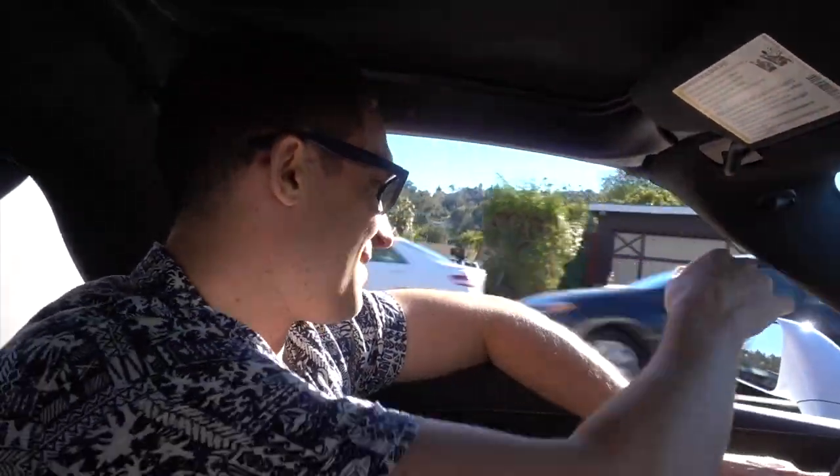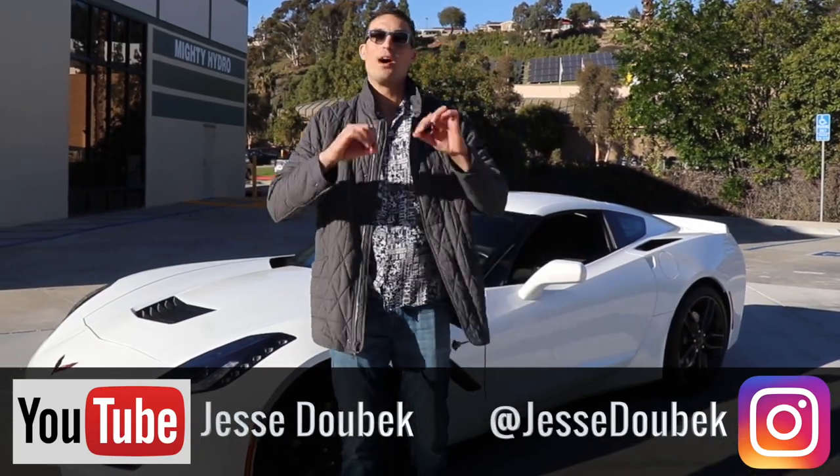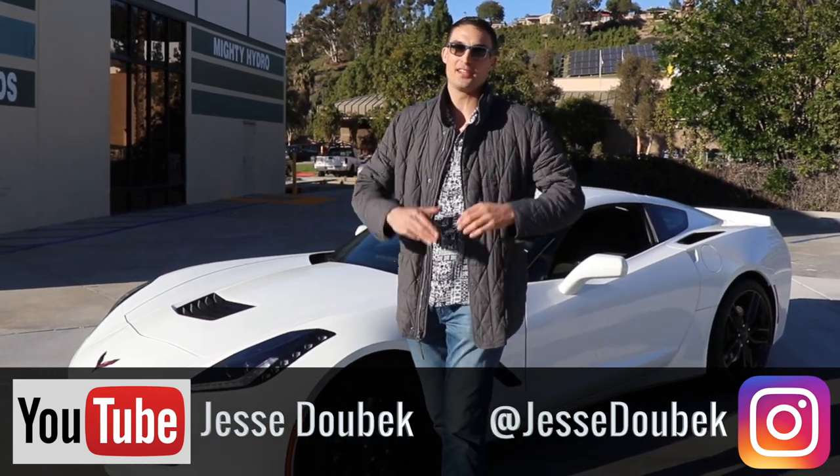Yeah, he almost got you bro! Good thing he didn't get me — I was speeding on this side of the road. No, I wasn't, I was kidding, but he was pulling somebody over. So glad it's not me. Hey there, Jesse Dobek here and welcome to my channel on YouTube.